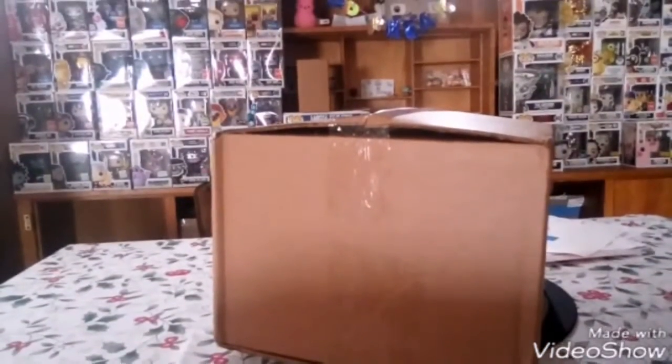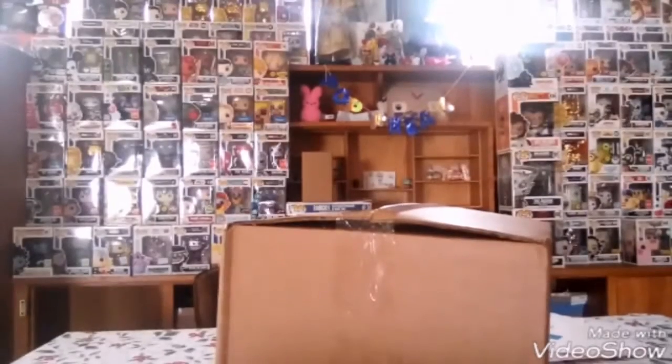Hey guys, Pop Freak here. Today we're doing a Funko shop unboxing and it's gonna be pretty cool, so stay tuned.